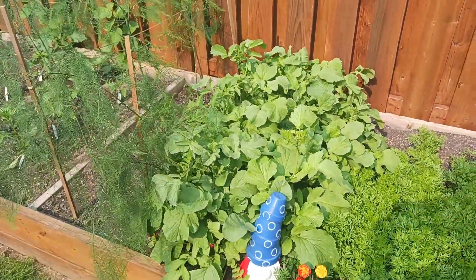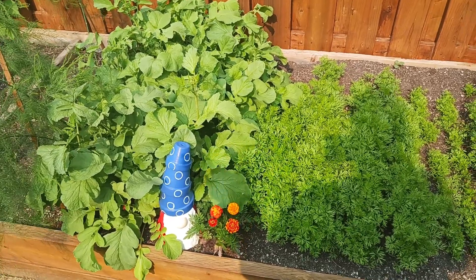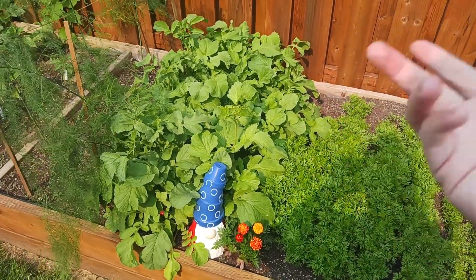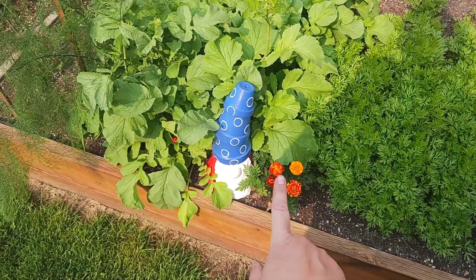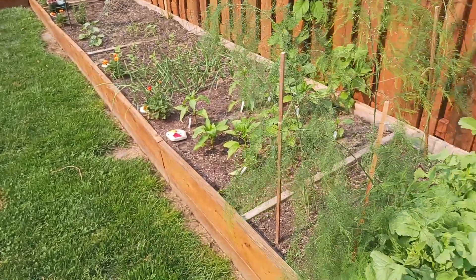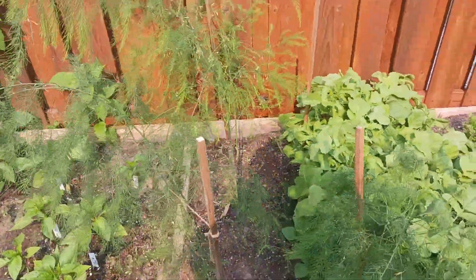Moving along from the radishes: last year I planted marigolds as trap crops and they did amazing, but I planted the wrong ones — African marigolds that grew two to three feet, and I ended up having to rip half of them out. This year I made sure to get the proper variety that stays small, and I put them all around the front border of the bed. Hopefully that'll work great as a trap crop — I haven't seen the Japanese beetles yet, but I know they're coming.